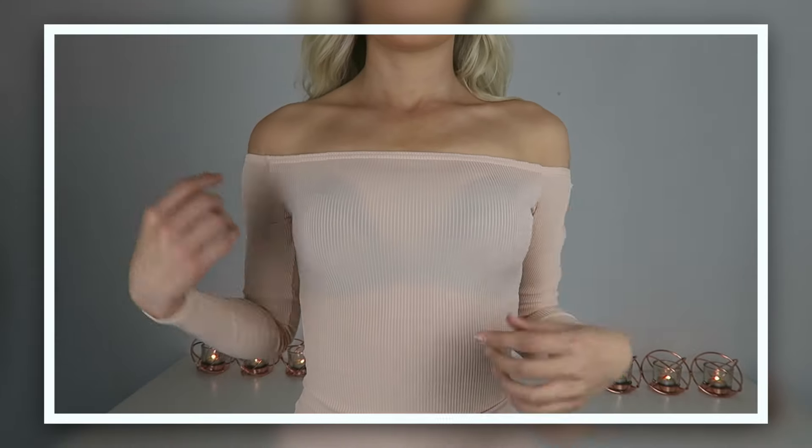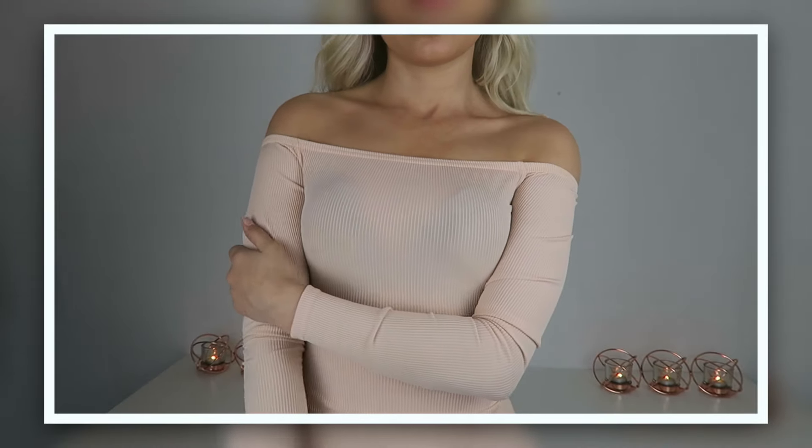Sticking with the nude theme, I also bought this nude bodysuit in long sleeve. I love off-the-shoulder pieces — I just think they're so flattering. Love the color, it's so pretty.